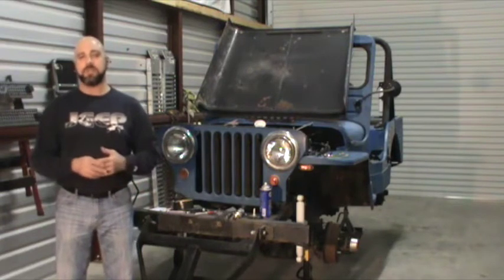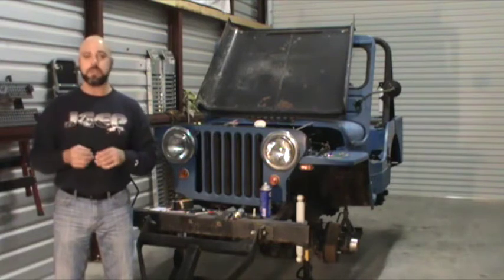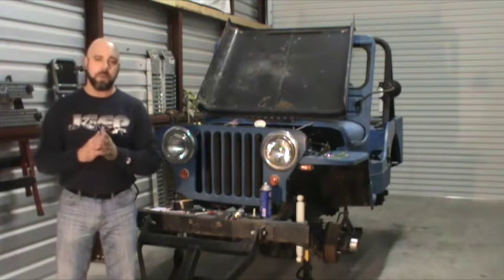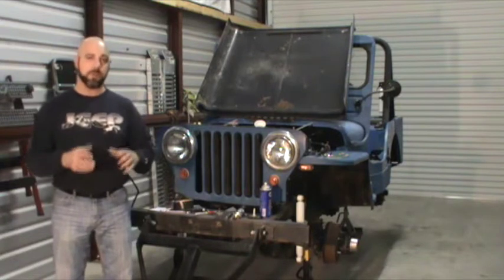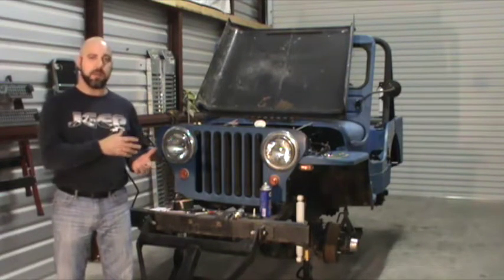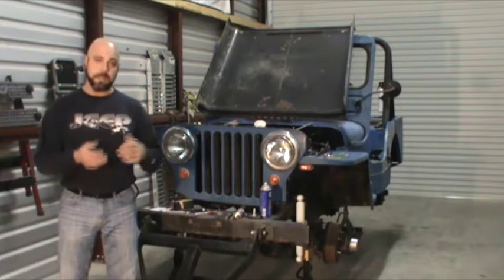The drive lines — we did notice that they are shot, not just the U-joints but the drive lines themselves. JE Reel — we have used their drive lines in the past and those things work great for us, so I'm getting ready to take the drive lines out of here, get some measurements, and get those guys building us some new ones so we can get those in.